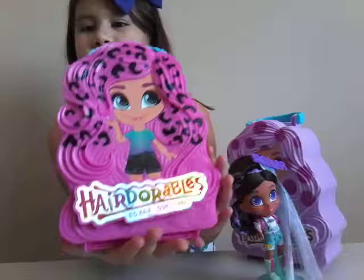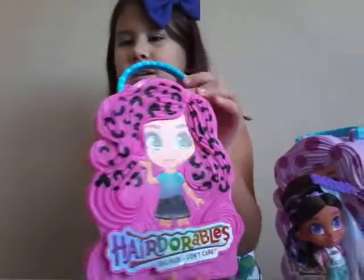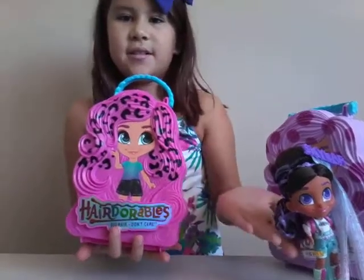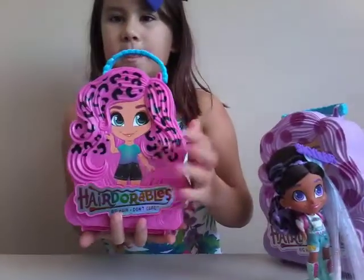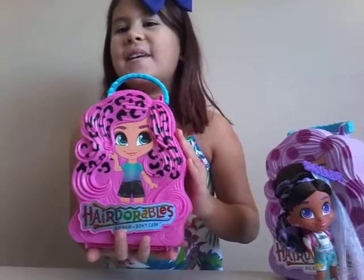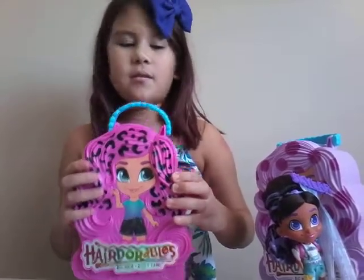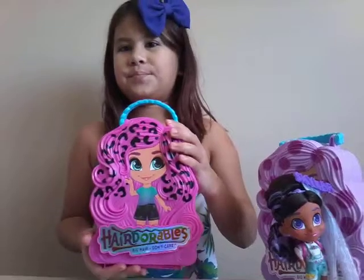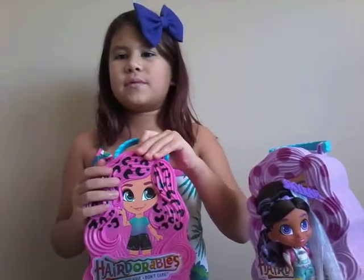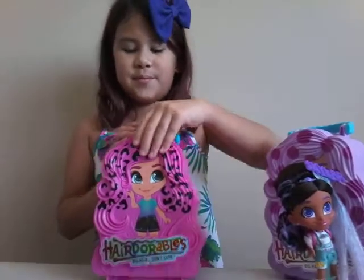Okay, so here's a good look at it. It's a doll — it looks like one of these dolls, like that. A different color, different eyes. And it has hot pink hair with some type of black animal print. Yeah, it's like an animal print.